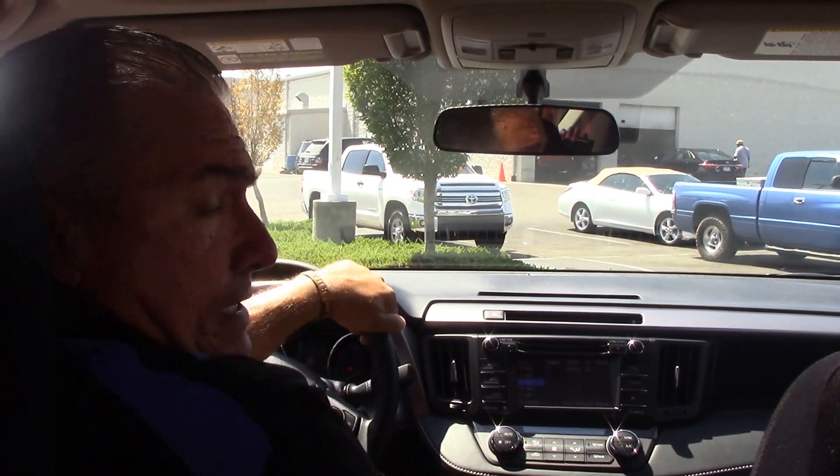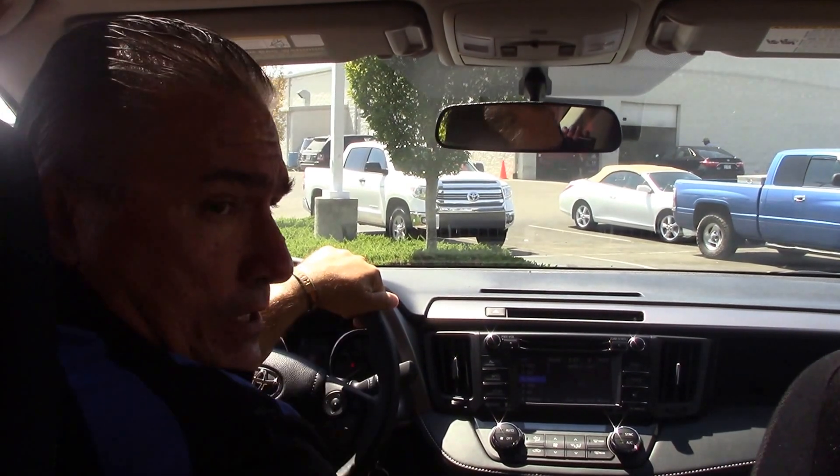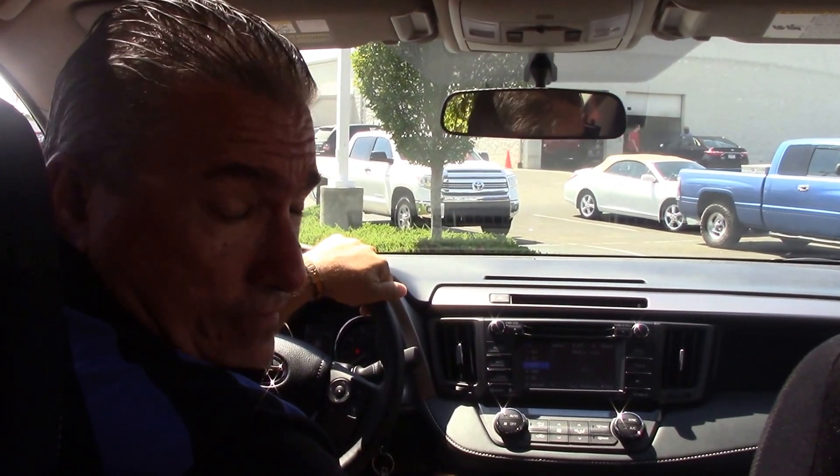Come on down to see me. My name is Darrell Weathersby once again. Hubert Vesta Toyota, Wilson, North Carolina — where we are the difference.